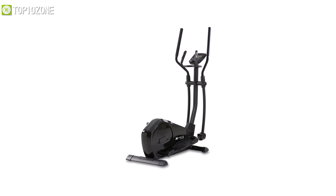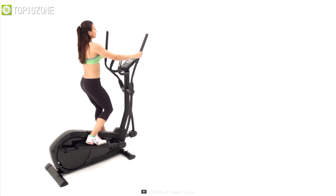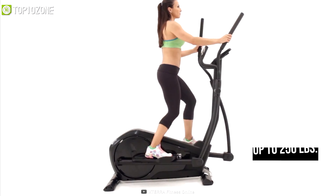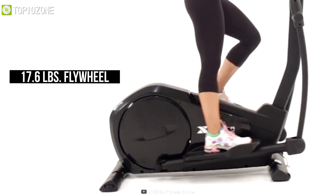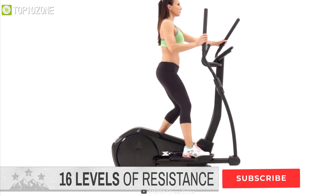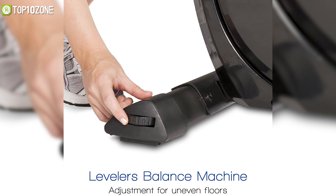Get introduced to the most innovative Xterra Fitness FS 1.5, an elliptical machine that comes with an ergonomic design and a stylish appearance. This machine has a 14-inch stride length which will permit you to exercise smoothly and comfortably. With up to 250 pounds of weight load capacity, it offers a 17.6-pound heavy-duty flywheel to ensure quiet and smooth operation. It has 13 total programs and 16 levels of resistance that will provide a variety of exercise options for all fitness levels.